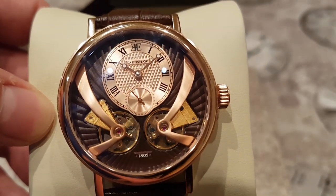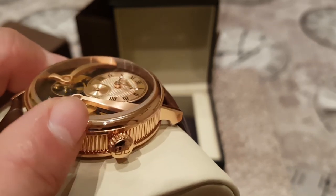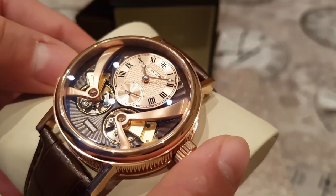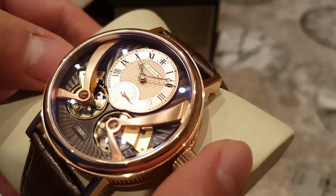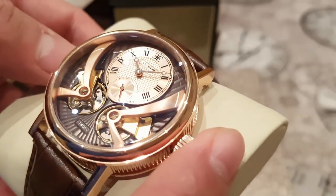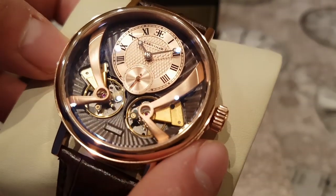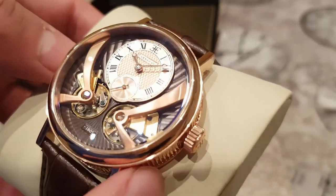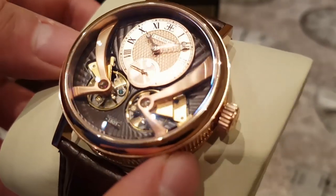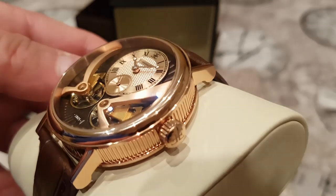Looking at the case, there's that coined edge finish with a high-end polished finish, and the crystal is a domed hardened mineral crystal with an anti-reflective coating. It looks classy and elegant — it definitely looks like a much more expensive watch than it really is. For those of you who know about Breguet watches and have been looking for affordable alternatives, I have to say Thomas Earnshaw does a pretty good job. A watch that would be 18-carat rose gold around the £40,000 mark — this is a good affordable alternative.